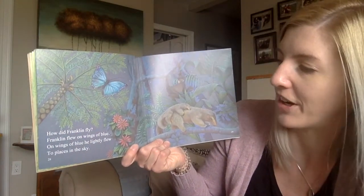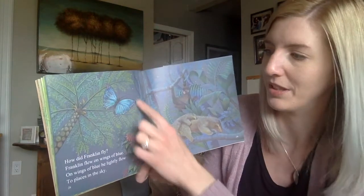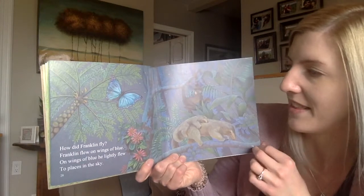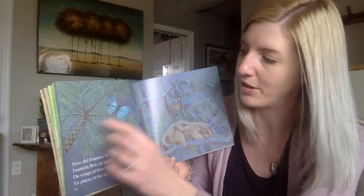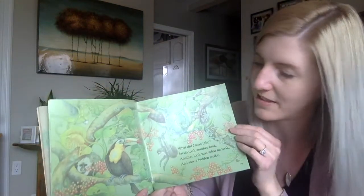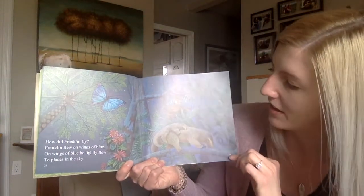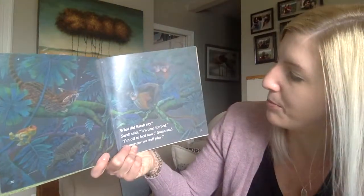How did Franklin fly? Franklin flew on wings of blue. On wings of blue, he lightly flew to places in the sky. And are you noticing friends, as we're reading the book, it's getting darker and darker. The stars are starting to come out. Back here it was nice and bright, and now it's getting dark. The sun is setting. I wonder what time it's going to be soon.